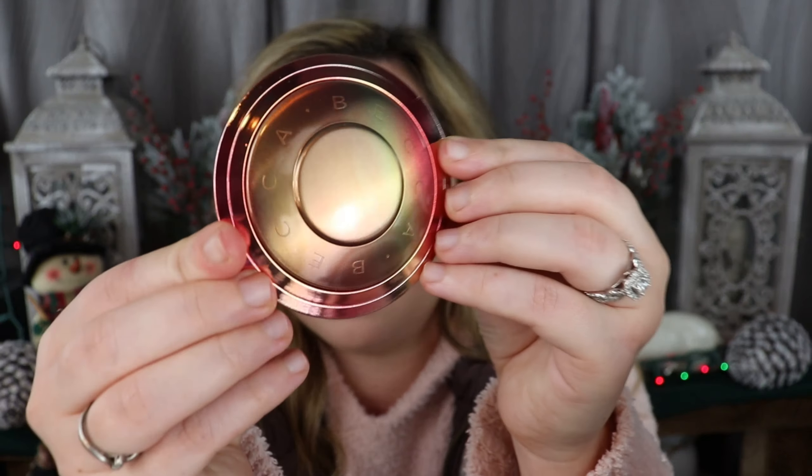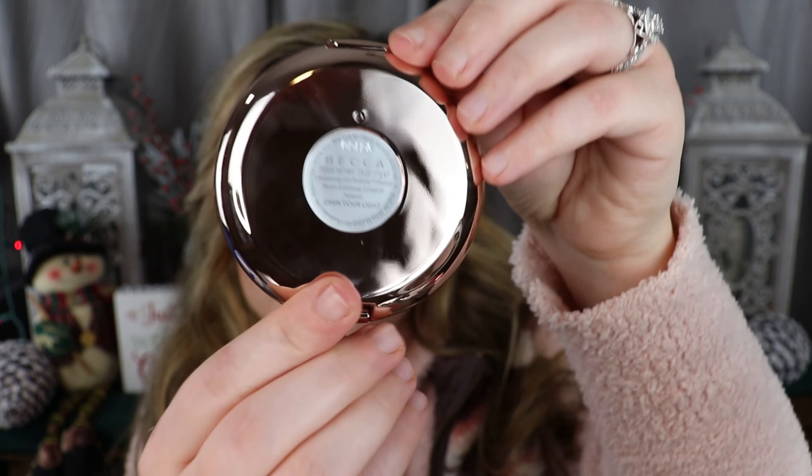I have a Becca highlighter palette but I've never bought their highlighter individually, so I don't have a single-pan Becca highlighter to compare to. I don't know if they're normally plastic or metal, but this one is sturdy — it feels like metal. I love the colors and on the back there's a mirror, which is awesome. It is 0.25 ounces.